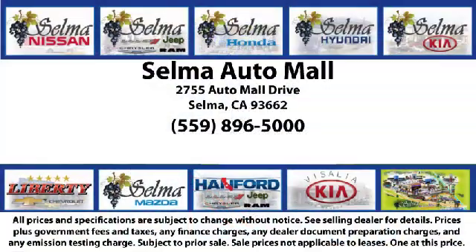So come see us today and let us show you why so many people choose the Selma Automall as their preferred destination for buying a car. The Selma Automall.